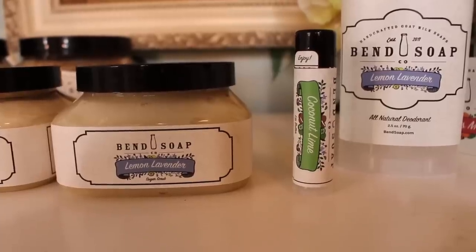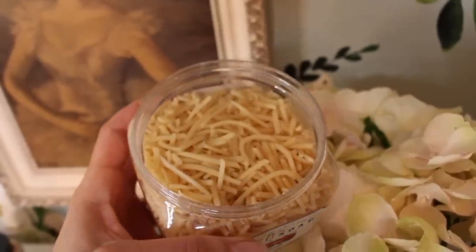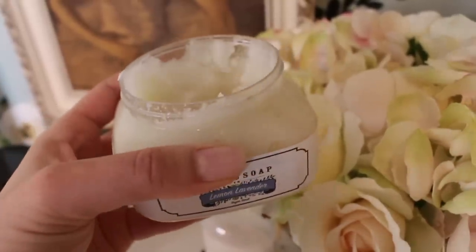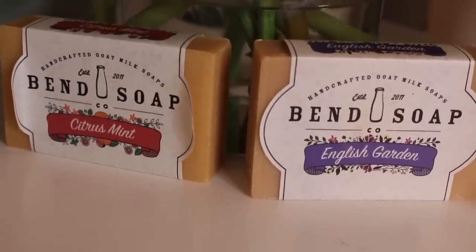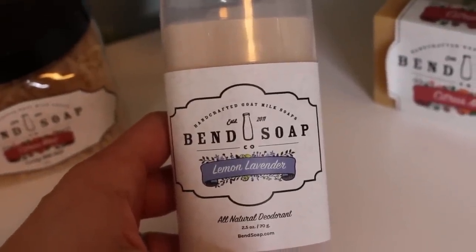They have coconut lime — available in the chapstick — and all sorts of products: the milk bath made of shaved goat milk soap, the sugar scrub which exfoliates and moisturizes in the bath, bar soap, deodorant, and lip balm. Those are the new scents from Ben's Soap Company. I have a discount code for you down below.